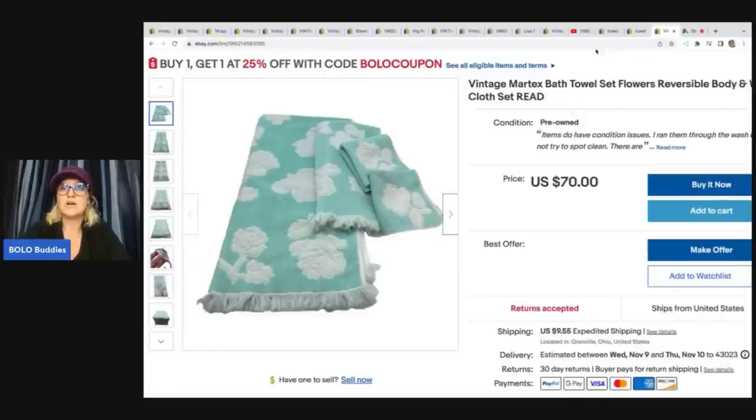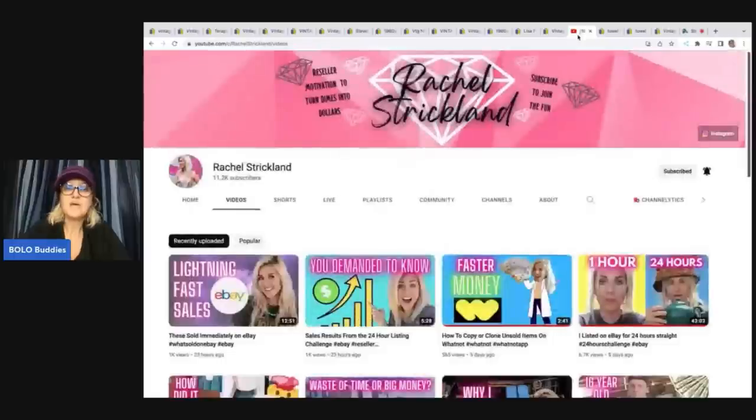So let's look right here at Rachel Strickland's channel. She is a BOLO finder and she is the one that brought up towels. And I found that towel set at a garage sale for $1, so I'm definitely going to make some money on that. I just got to find the right buyer, but the colors were incredible. Here is the video that Rachel Strickland sent me.